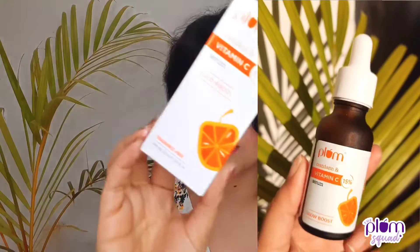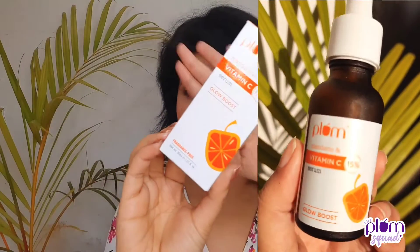That's why I have a vitamin C serum from one of my favourite brands. This is Plum Vitamin C 15% Serum — the Glow Boost Vitamin C Serum.